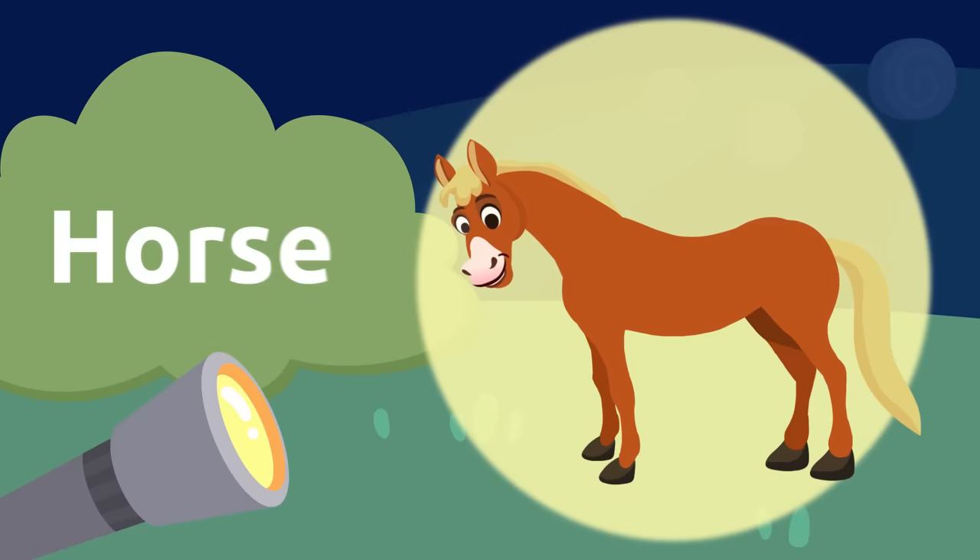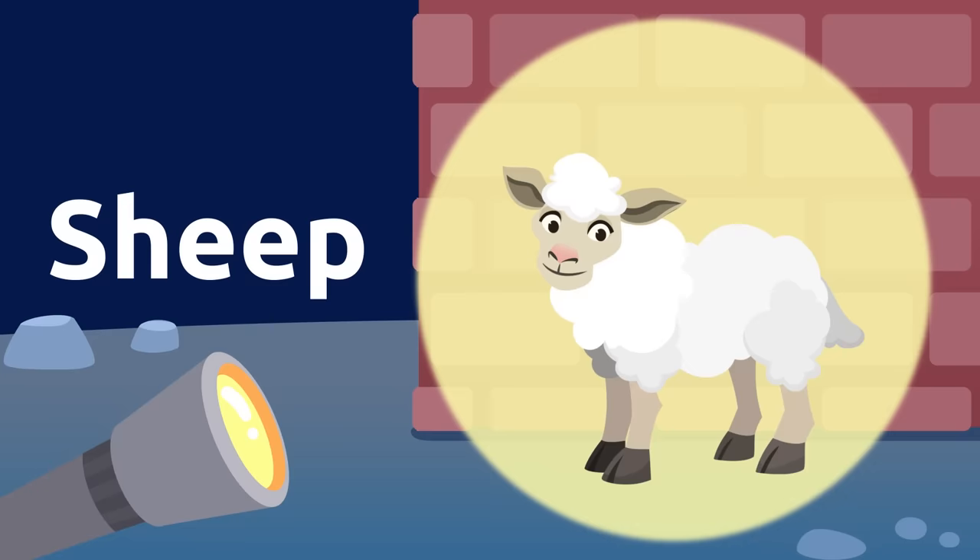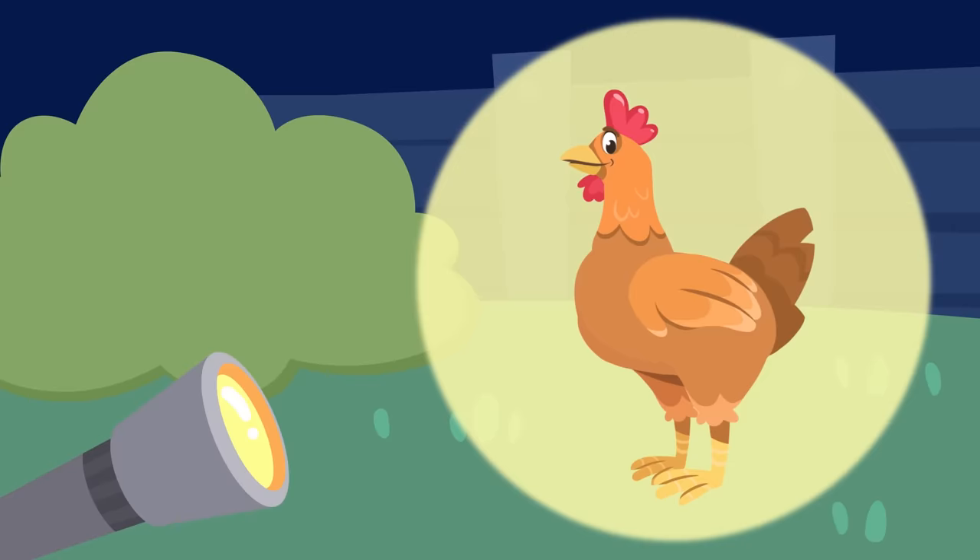Let's see some other animals on this farm. It's a sheep! This sheep is so soft. Let's see what we can find around here — it's a hen! Hens lay eggs.